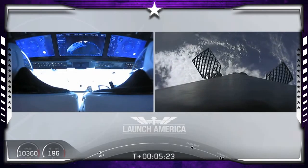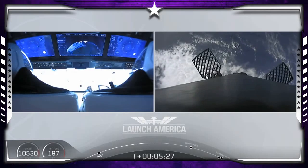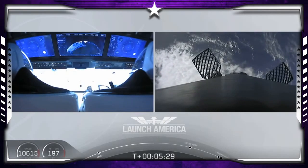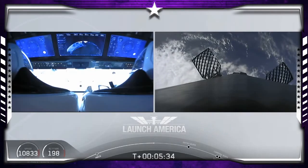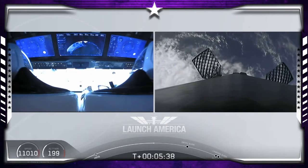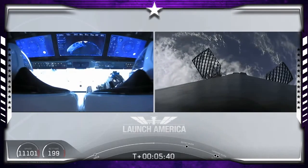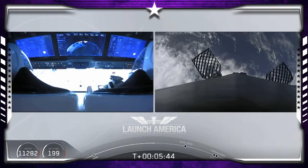On your right screen you can see that first stage with the grid fins deployed — it's making its way back to attempt to land on our drone ship, 'Of Course I Still Love You.' We're just about a couple of minutes away from the entry burn, where three of the nine Merlin engines ignite to help slow the vehicle down as it reenters back into the Earth's atmosphere.